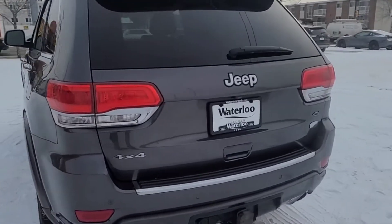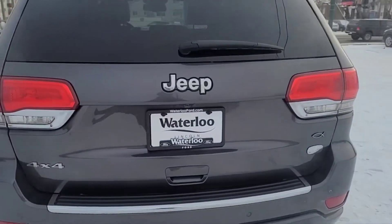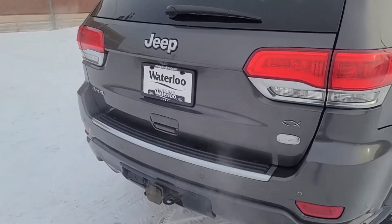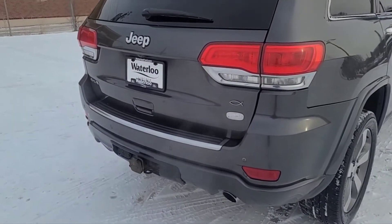Coming around to the back, it does have a rear camera with sensors, a power lift gate, and it does come equipped with the trailer tow group 4.